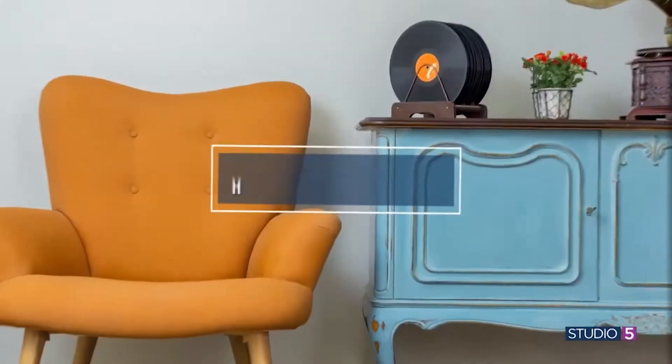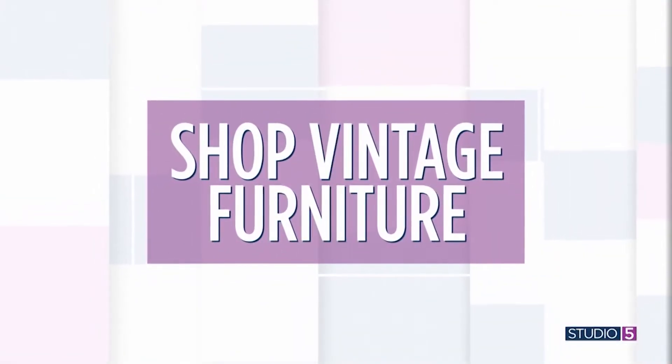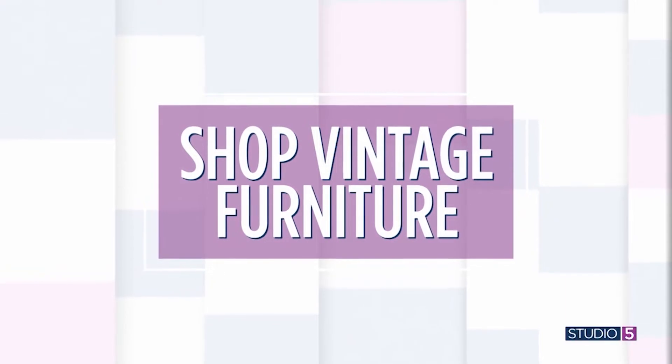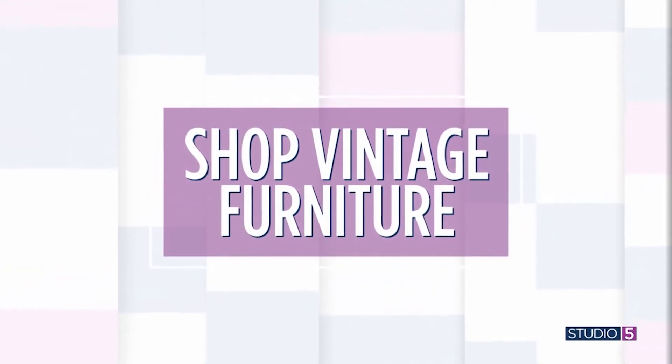In recent years, shopping for furniture has changed a lot. Homeowners as well as designers are scouting out vintage pieces in big numbers — and I'm talking big furniture items too, not just home decor and accessories. Think retro sofas, antique chairs, and one-of-a-kind tables. These second-hand items have become a really hot commodity, and today we're filling you in on the best way to score a winner.